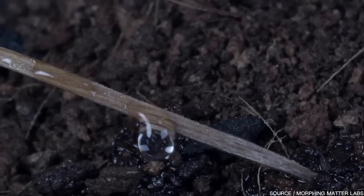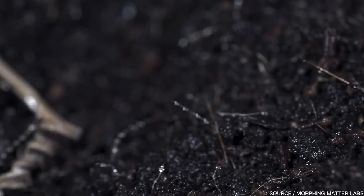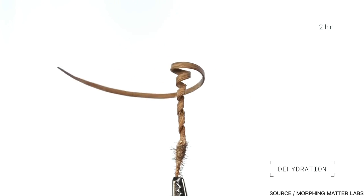In this case, the awn — the long part of the seed — coils up when dry and then uncoils when wet. This causes the seed to twist and rotate, which is how it drills itself into the ground.